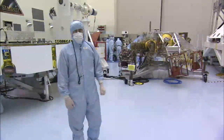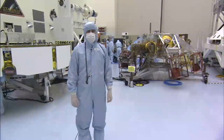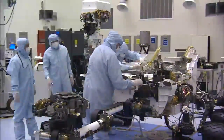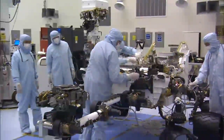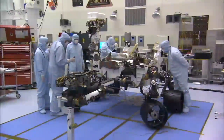Coming up next, we'll show you what Curiosity actually looks like and the configuration it will appear once it safely makes it down to the surface of Mars in August of next year. So here's the star of the show, the Curiosity rover. Curiosity looks the same way that she'll look when she makes it to the surface of Mars and deploys all of her mechanisms.